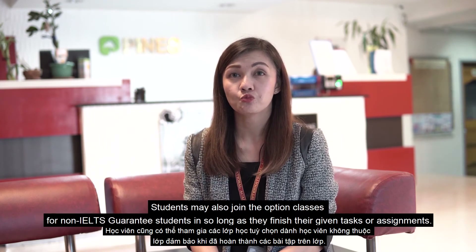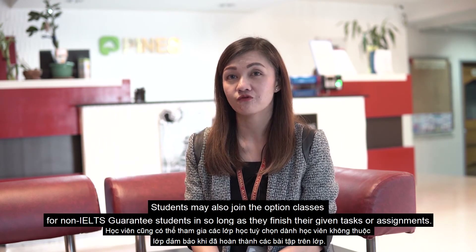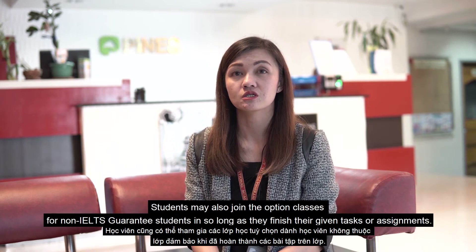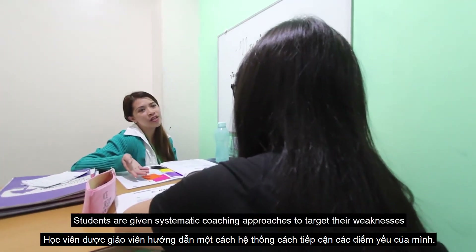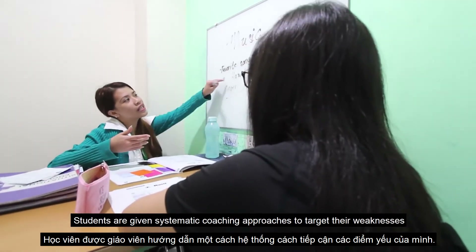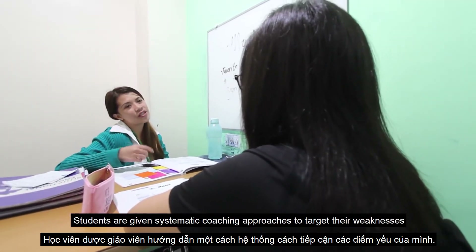Students may also join the morning or night option classes for non-IELTS Guarantee students, so long as they finish their given tasks or assignments. Students are given systematic coaching approaches to target their weaknesses.